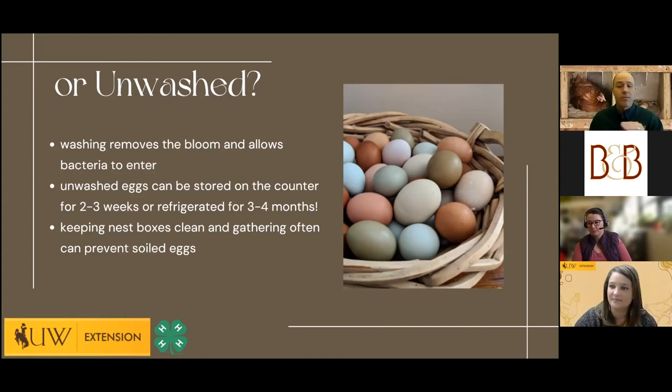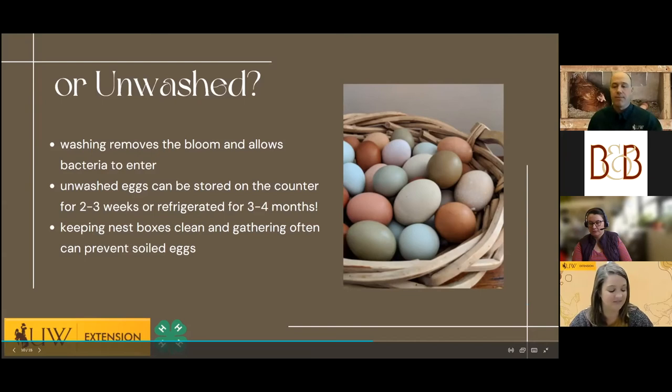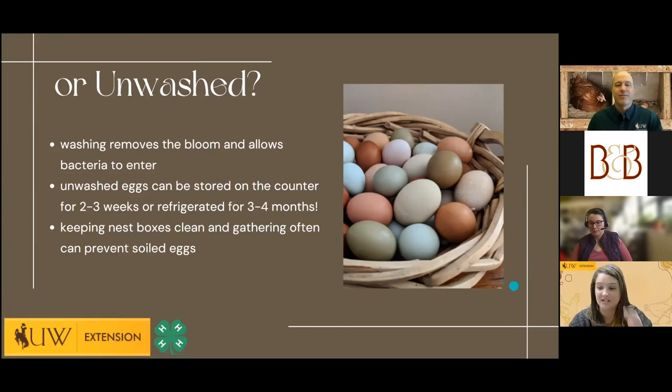Question from Facebook: sometimes I gather eggs and there's an occasionally cracked one but not leaking — do you wash it, use it right away, or throw it out? If it is cracked — whether from hitting the nest box side or hens knocking eggs together — but the membrane is not broken, I would just eat that egg first and I would not wash it. The bloom is already compromised by the crack, so introducing water is just asking for trouble.